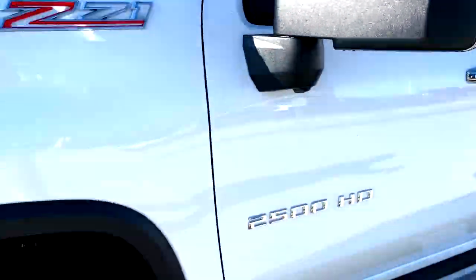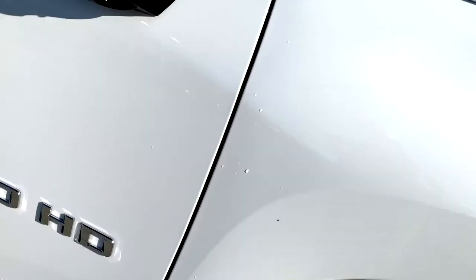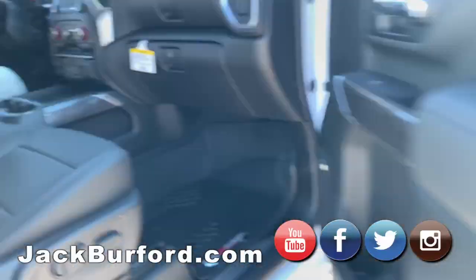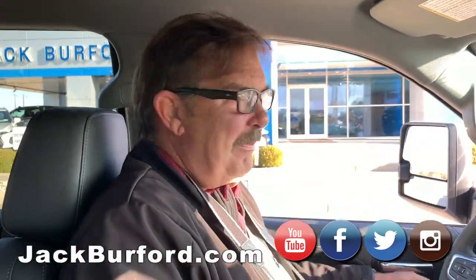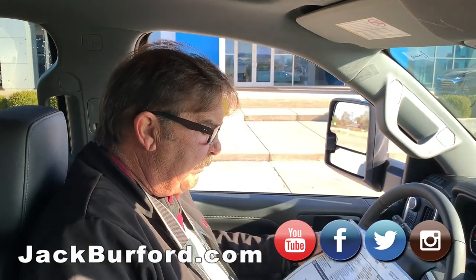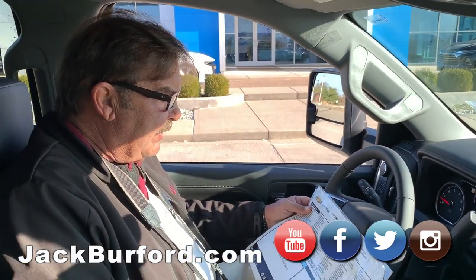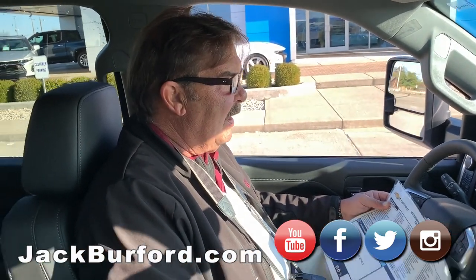Pretty truck, Greg! Yeah, check it out! We always have the pretty trucks in the morning. You ever notice that, Greg? We got pretty trucks all the time. We just got this in. This is a 2020 2500 LTZ and it is loaded up.